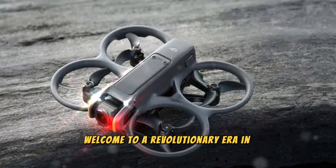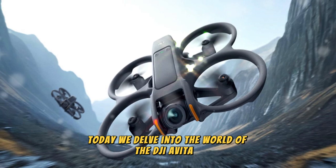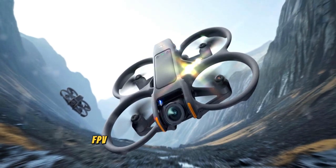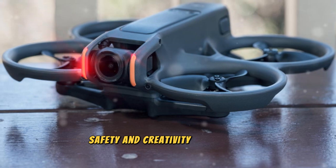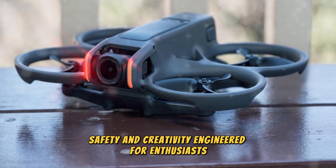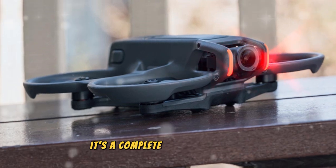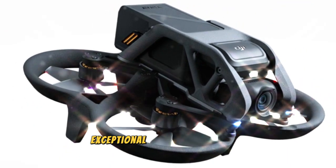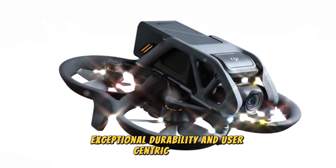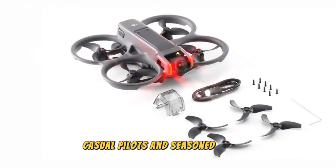Welcome to a revolutionary era in aerial exploration. Today we delve into the world of the DJI AVIDA 3, a cutting-edge FPV drone that redefines aerial performance, safety, and creativity. Engineered for enthusiasts, content creators, and professionals alike, the AVIDA 3 is more than a drone — it's a complete aerial ecosystem. Combining innovative features, exceptional durability, and user-centric design, this drone is crafted to meet the needs of both casual pilots and seasoned experts.